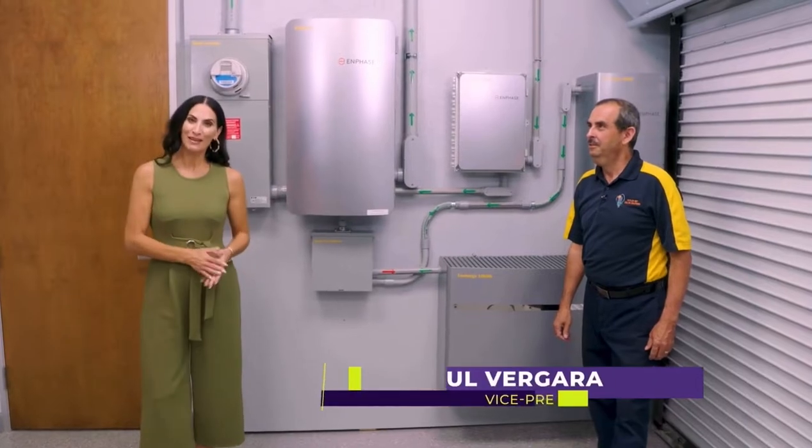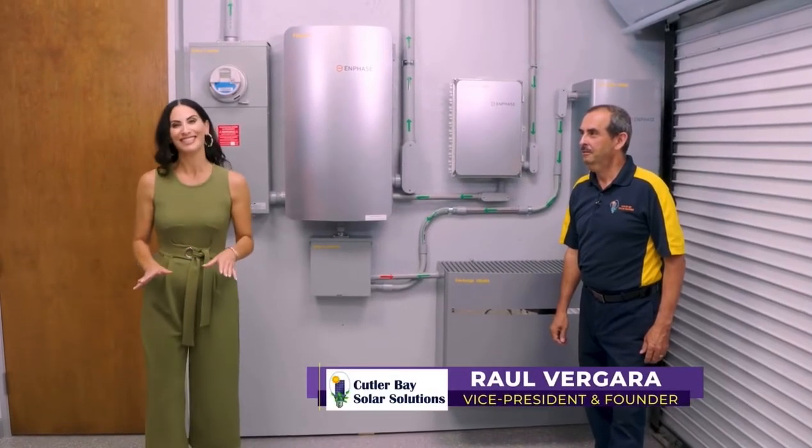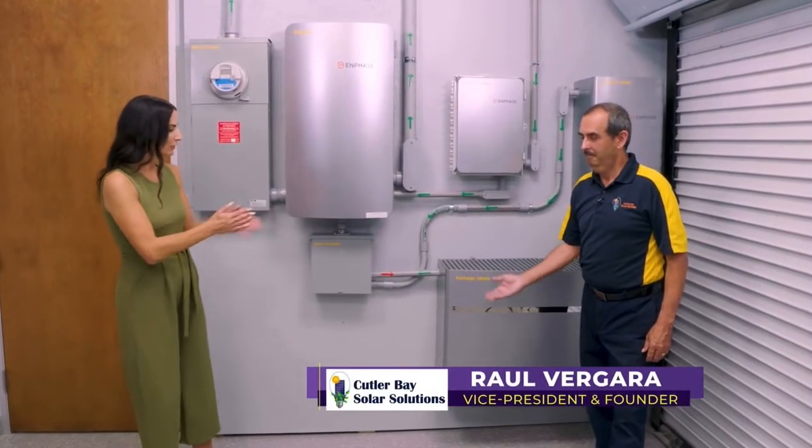We're here today at the Cutler Bay Solar Solutions Training Facility, joined by the founder, Raul Vergara.